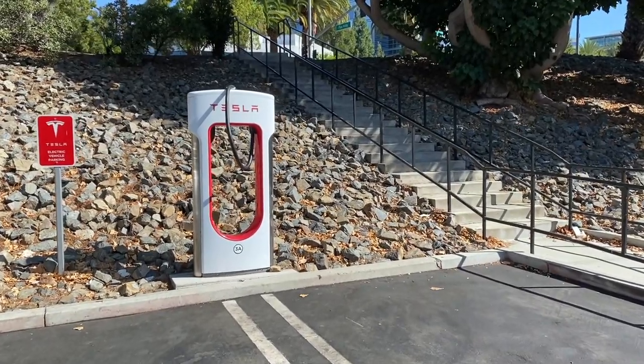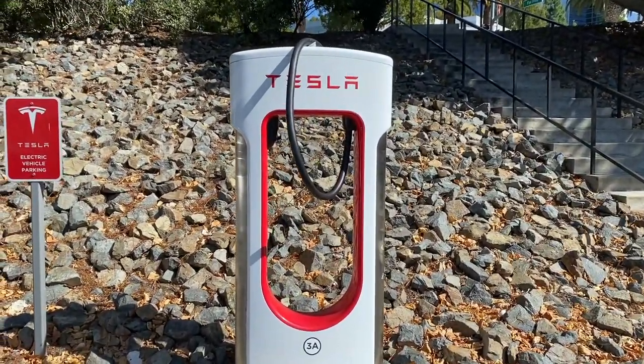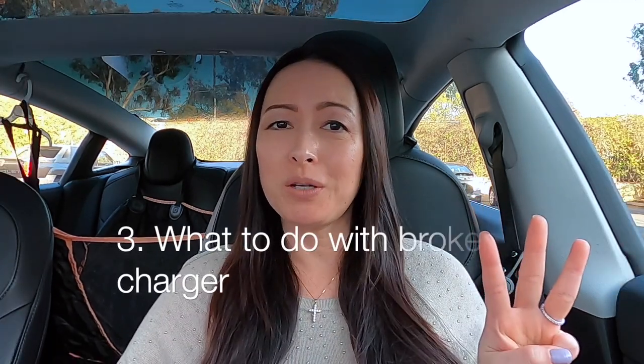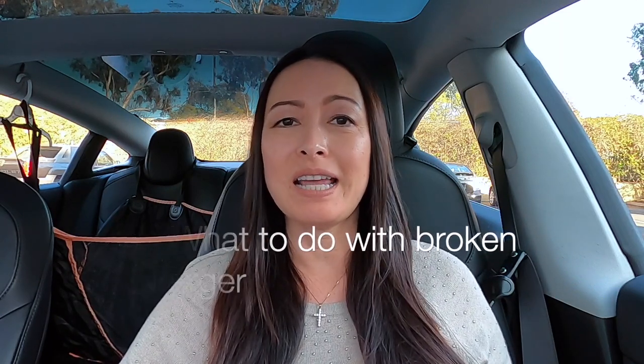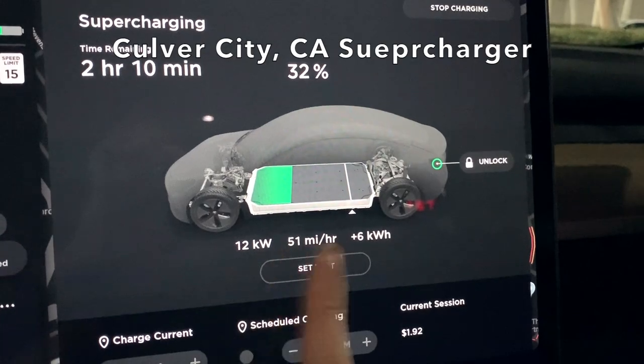Number two: what does it mean when you see a charging cord thrown above the station or on the ground? That means this charger is broken. Do not plug in there — just leave it alone and stay in your queue.